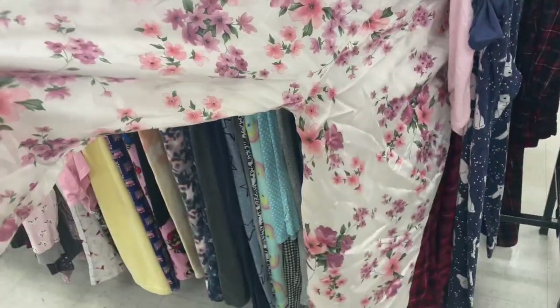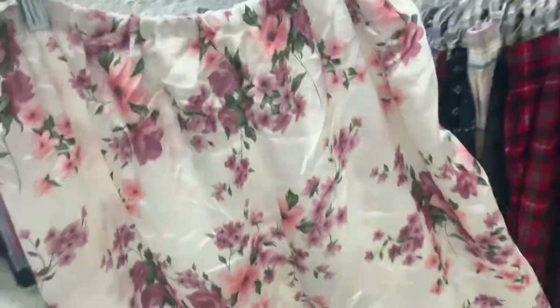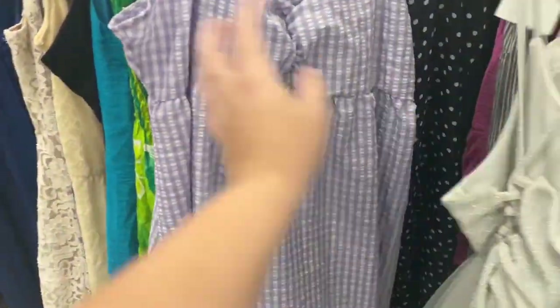You can also find stuff you can wear out, like these pants — you could totally style them to wear out with a little white crop top or tank or something. Now onto the dresses section — here are some cute little dresses perfect for summer.